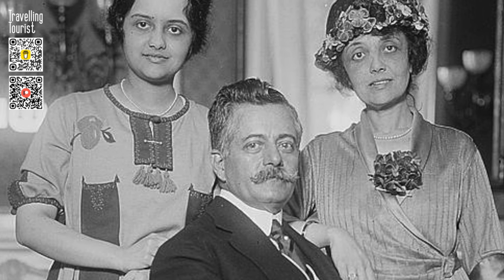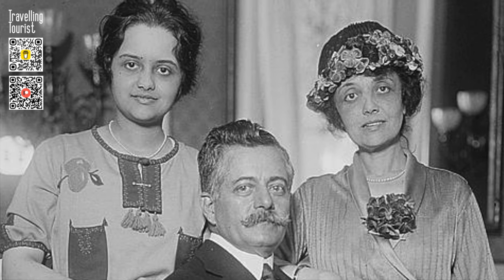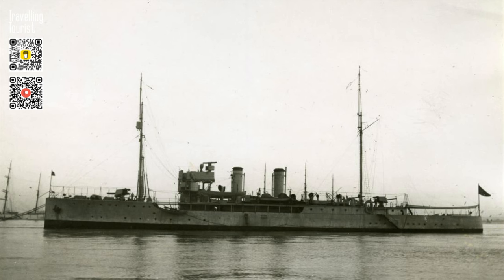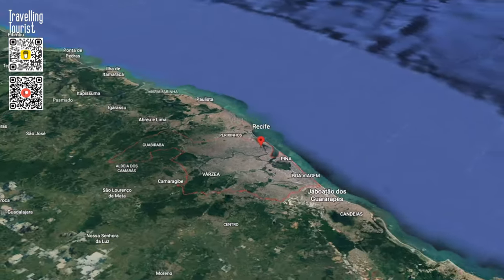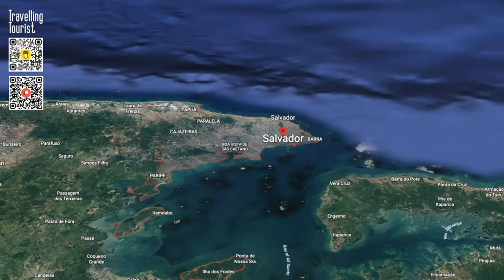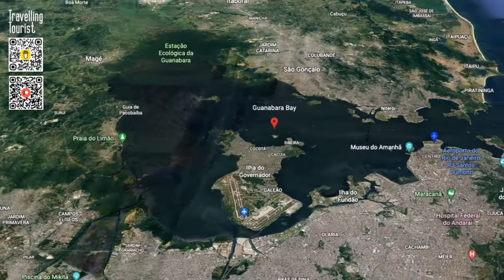A third airplane was sent out to complete the journey, named Santa Cruz by Maria Júlia Pessoa, the wife of Brazilian President Epitácio, shown standing on the right in this photo. This airplane was carried by the cruiser NRP Carvalho Araújo and on June 5, the Santa Cruz was placed in waters by Fernando de Noronha. Coutinho and Cabral resumed their journey, flying to Recife, then to Salvador de Bahia, then to Vitória, and finally to Rio de Janeiro, arriving on June 17, 1922.